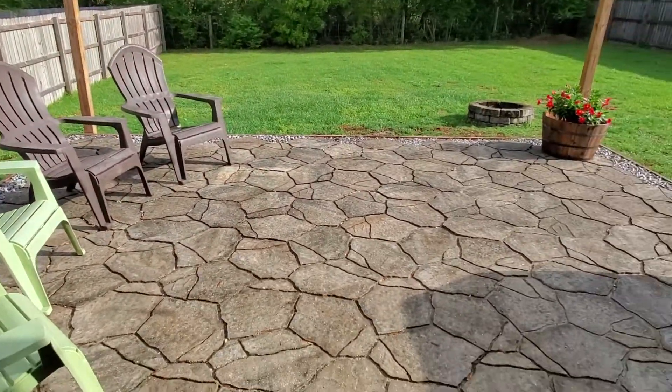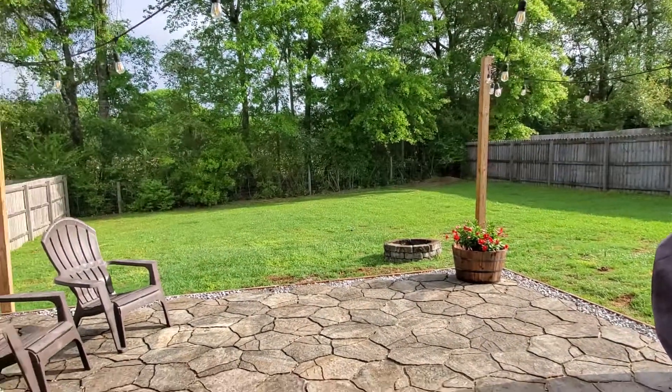Lots of room to have your cookouts, grill, watch your football games, and just have some family time.